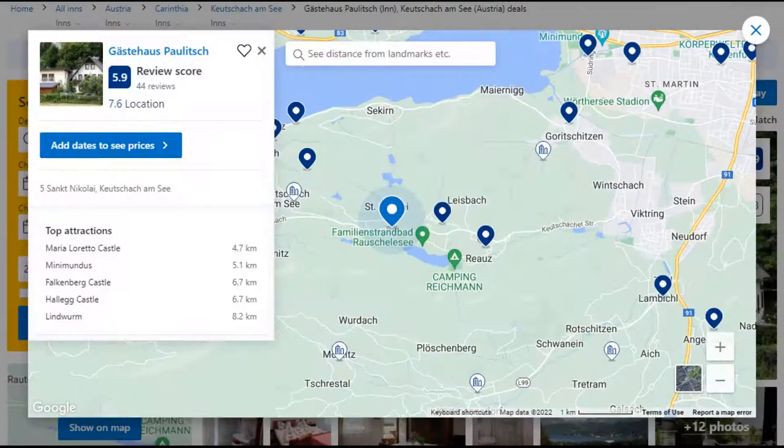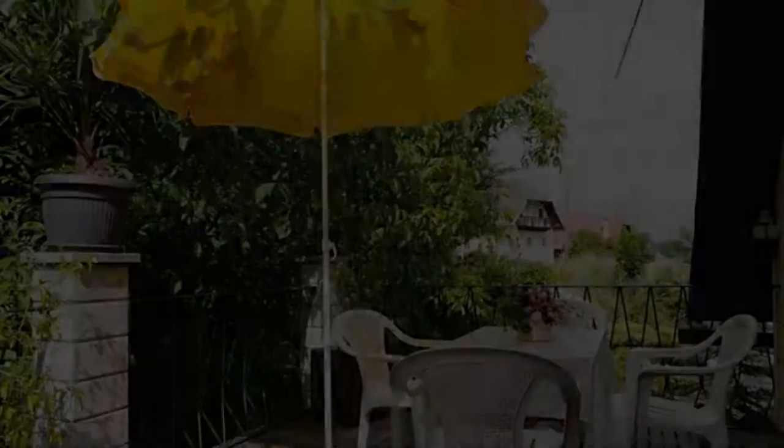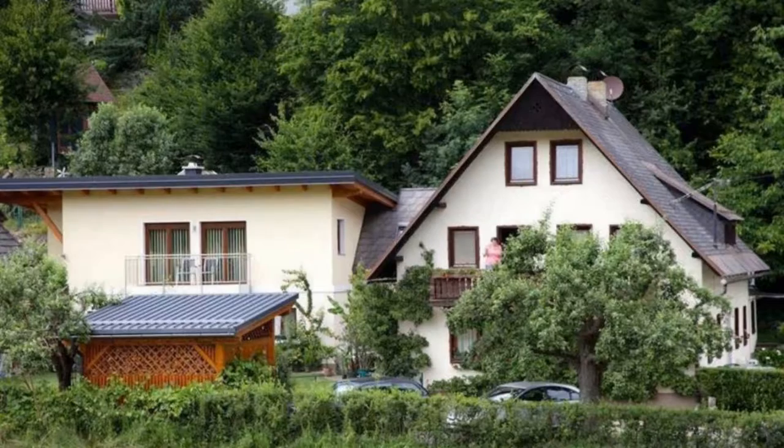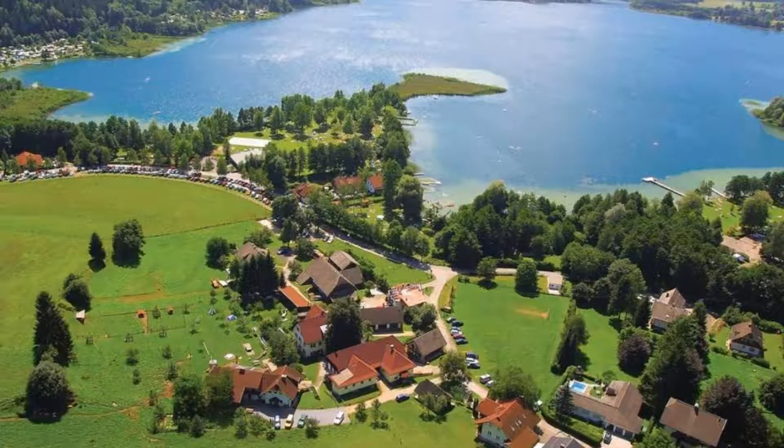Number five. The location of this property is excellent and guests love walking around the neighborhood. Check-in time is 12 p.m. and check-out time is 11 a.m. Guests are required to show a photo ID and credit card at check-in.